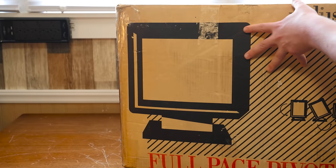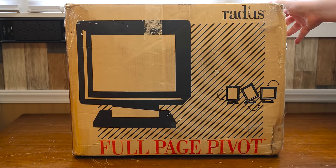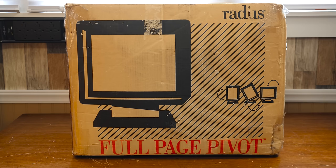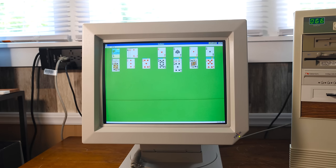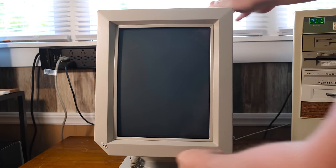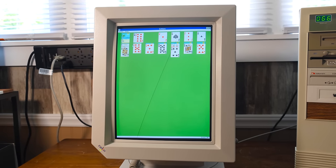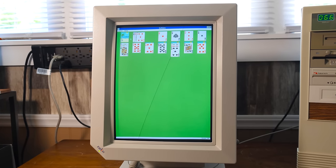This right here is the Radius Full Page Pivot Display from 1991, a rotating CRT monitor. Nowadays rotating between portrait and landscape mode is the norm on everything from phones to tablets to 2-in-1 laptops, but 30 years ago, not so much — especially on CRTs.